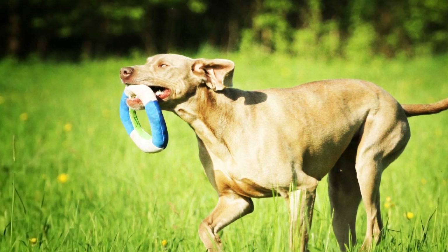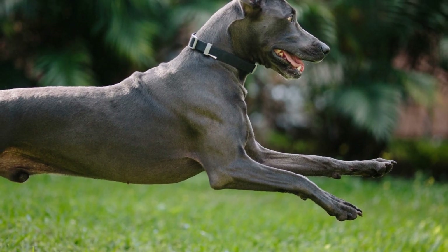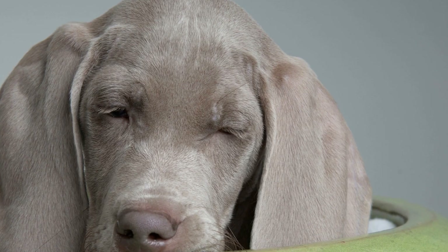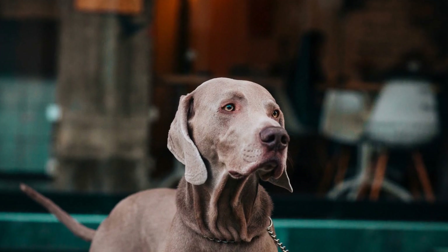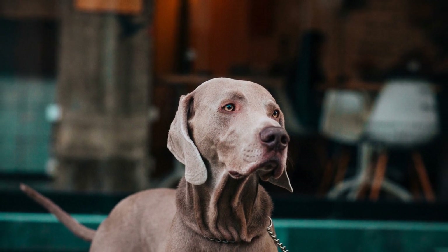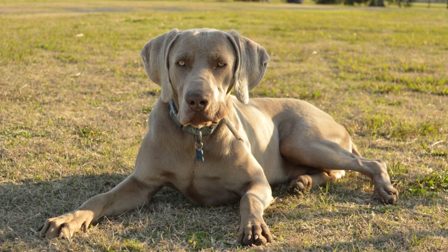Two: Set Up an Agility Course at Home. Creating a mini-agility course in your backyard or living room is an excellent way to introduce your Weimaraner to the world of agility training. Use items like cones, hula hoops, or small jumps to set up a course. Start with simple exercises like jumping over a low obstacle or weaving through cones. Gradually increase the complexity of the course as your Weimaraner becomes more comfortable and familiar with the exercises.